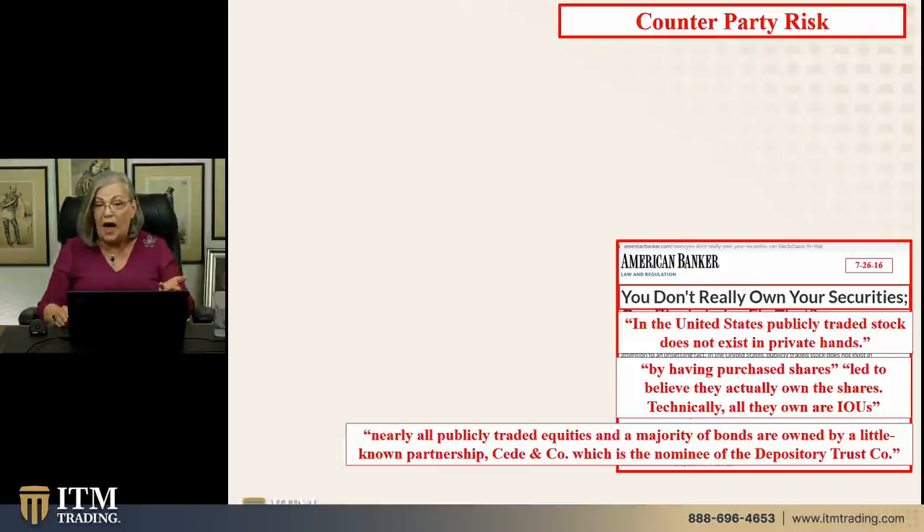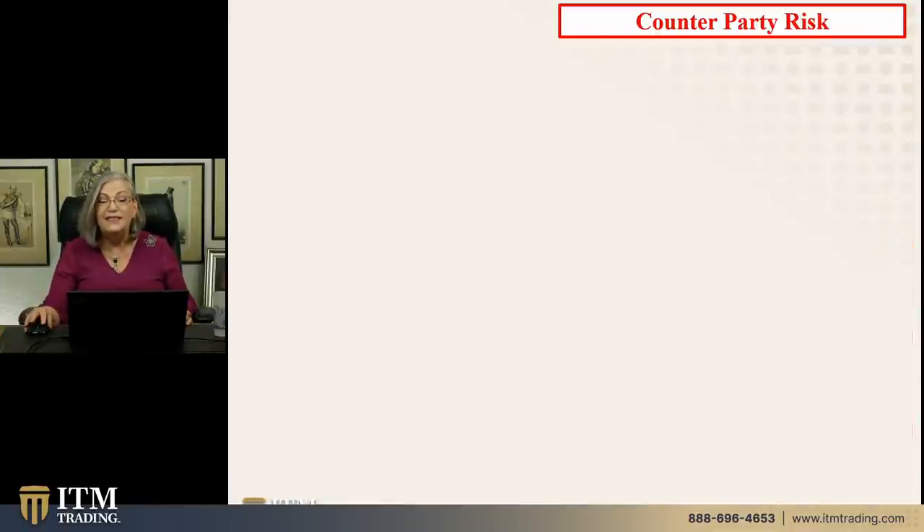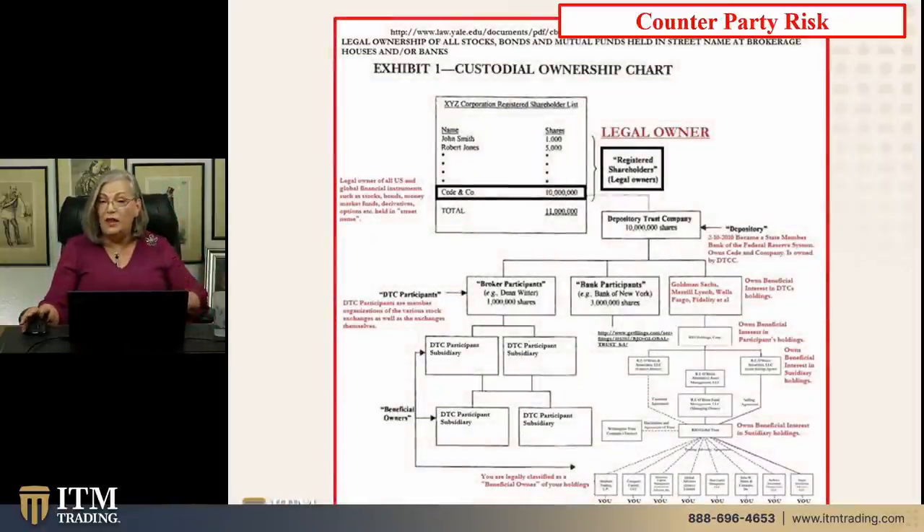This is critical that you understand what I'm showing you right now. Cede is a nominee — they're owned by Depository Trust Company, DTC. This is from a Yale study on custodial ownership of all of these Wall Street fiat money products. Way up at the top is the legal registered owner — Cede and Company, which was just created in the 1990s to hold them. Cede is actually a New York City-based partnership of certain employees of DTC. Could that be the 1%? Cede is a separate legal person from DTC, which is owned by DTC participants — banks and brokerage houses.